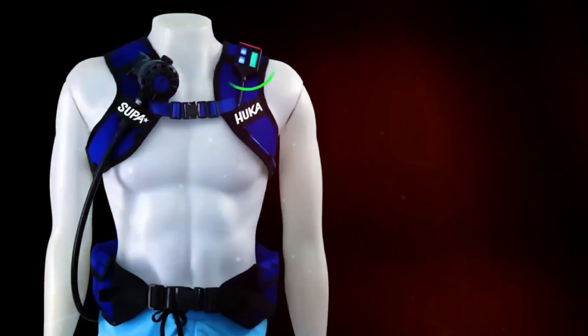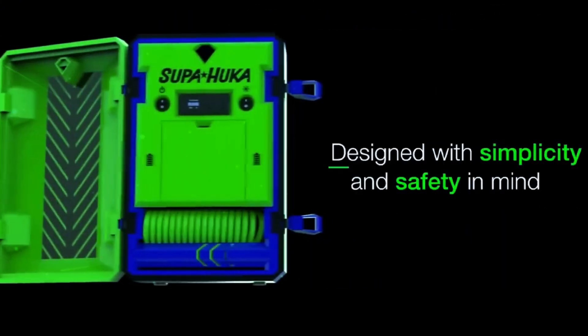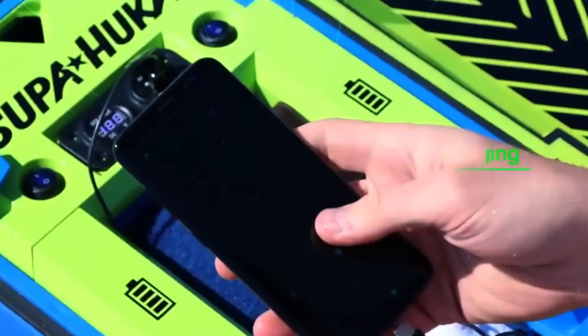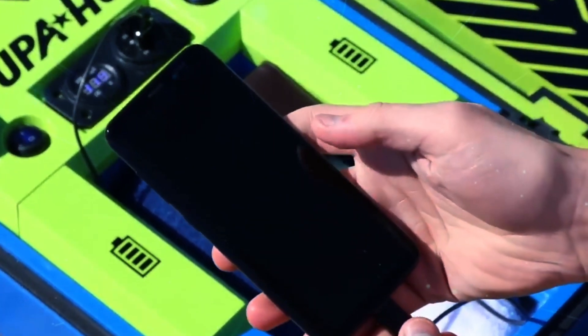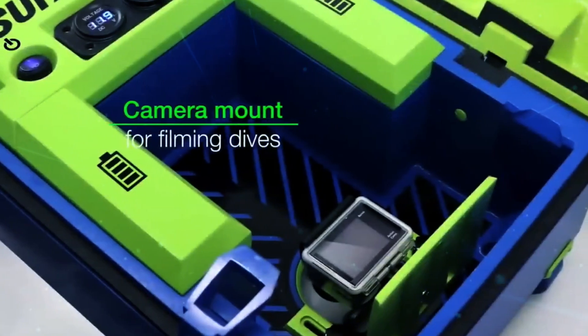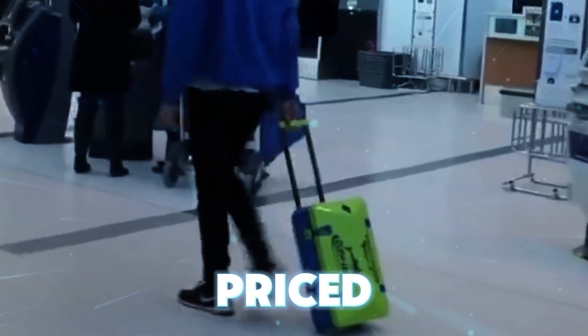Powered by removable batteries and compact enough to fit into small suitcases, meeting airline hand luggage requirements, it even includes USB ports for charging your devices. Coupled with a dive smart inflatable vest, solar charging, additional air reserve, and a travel-friendly compact design, Supahooka is priced at $700.